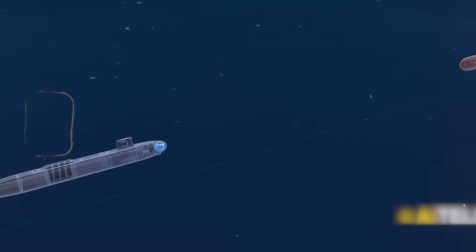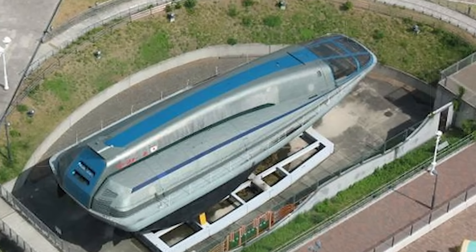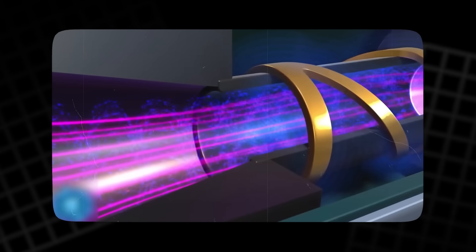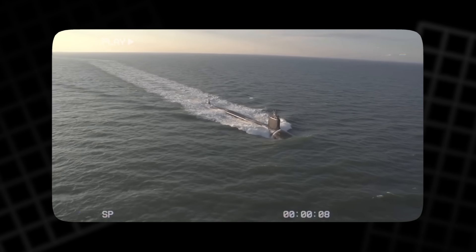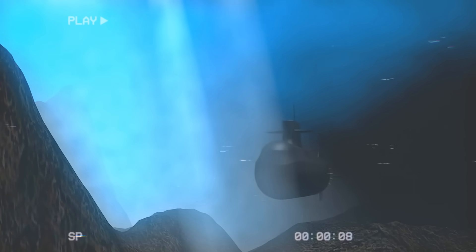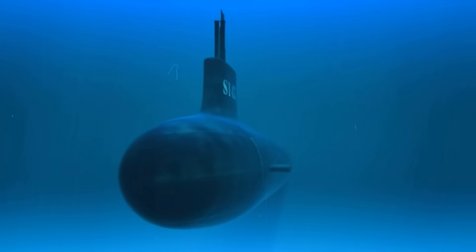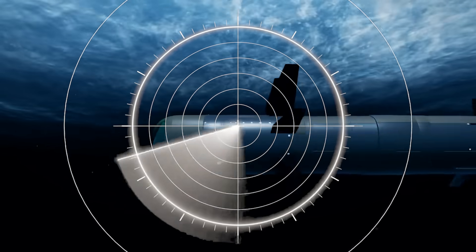Critics dismissed it as a technological dead end. And yet the Yamato 1 was a proof of concept that proved the principle worked. The theoretical advantages remain tantalizing. An advanced MHD drive could offer unmatched maneuverability, freedom from cavitation limits, and dramatically lower noise pollution in the oceans. Theoretically, a nuclear-powered MHD submarine could reach 100 knots or more — nearly twice the speed of today's fastest submarines — redefining naval warfare and making traditional sonar detection nearly obsolete.